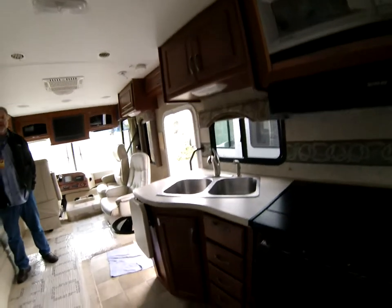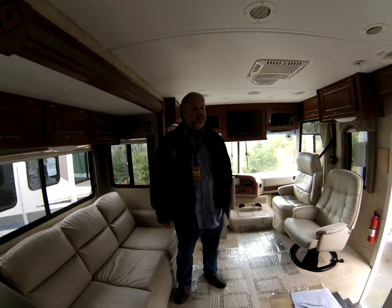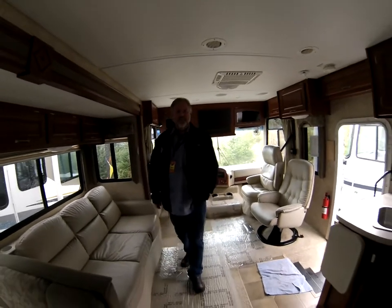Big refrigerator, microwave, and a lot of kitchen cabinetry — that's always important as well.